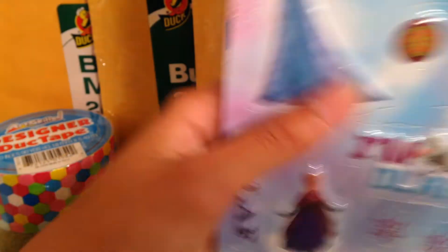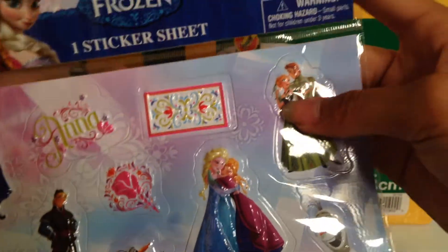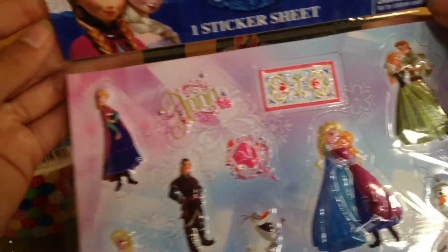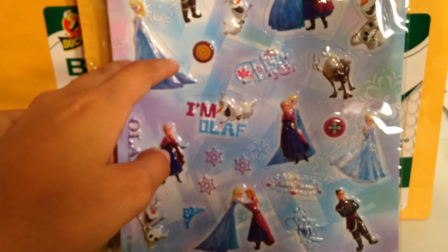I got these 3D Frozen stickers — look at this! I'm so excited. Except for this one guy — I'm gonna rip him to pieces; maybe I'll film a video about that because he's ugly. Sadly I can't use them because they're for ages four and up and I'm two, so I can't use them, but I can still buy them and keep them because they're pretty.